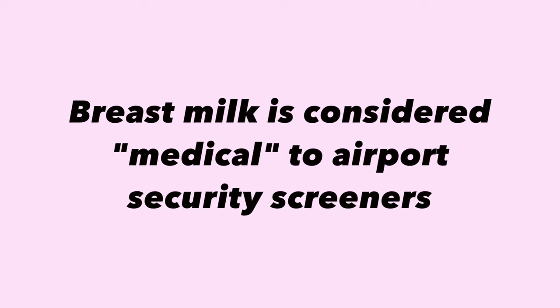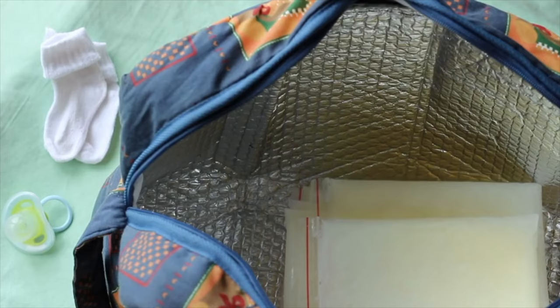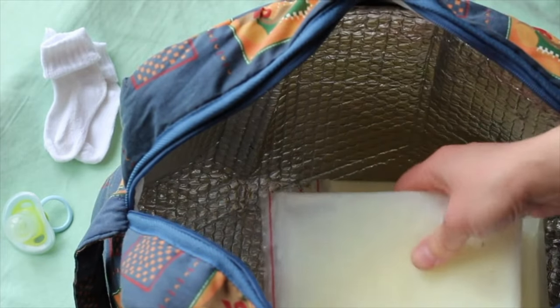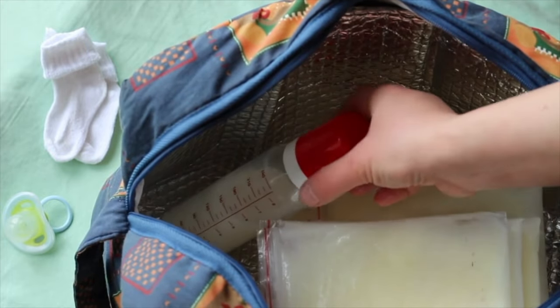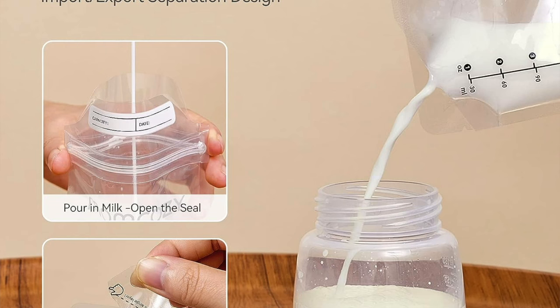My number one tip for bringing breast milk through airport security is that breast milk is considered medical to airport security screeners. That means your bags of milk can be packed in a cooler, like the one my friend carried through airport security. I'll talk more about the cooler later. If you don't already have bags for milk, these are fantastic because they have double seams on the sides that prevent leakage, a double zipper on top, and they're easy to pour from.